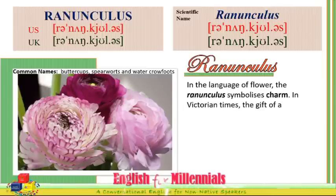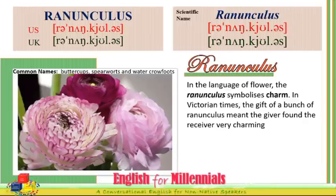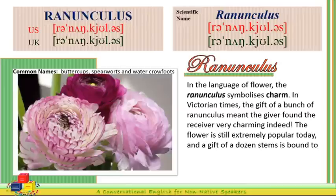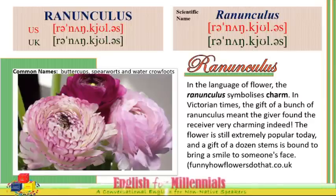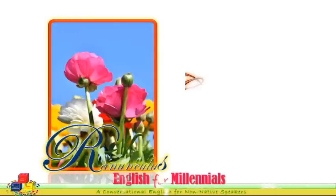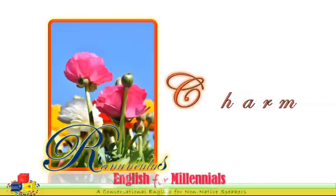In the language of flowers, the Ranunculus symbolizes charm. In Victorian times, the gift of a bunch of Ranunculus meant the giver found the receiver very charming indeed. The flower is still extremely popular today, and a gift of a dozen stems is bound to bring a smile to someone's face. Ranunculus — The Charm.